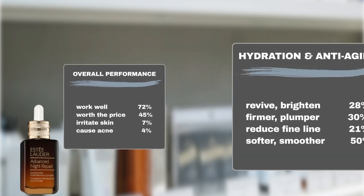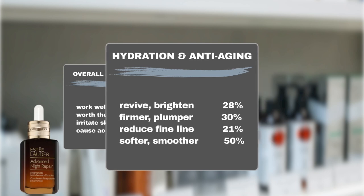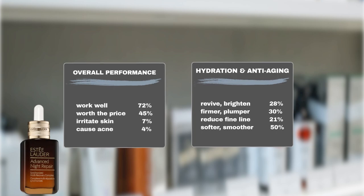The product excels on various aspects of skin hydration and addressing aging concerns. 30% of users noticed firmer and plumper skin, while 28% saw a brightening effect on their previously dull complexion. Additionally, nearly half of the users reported a remarkable improvement in skin texture, resulting in softer and smoother skin, and 21% noticed a reduction in fine lines.